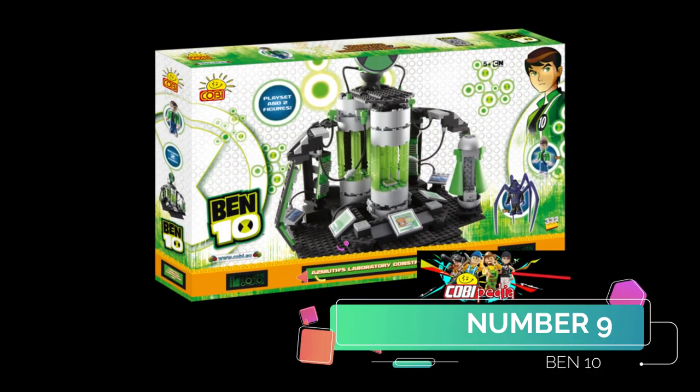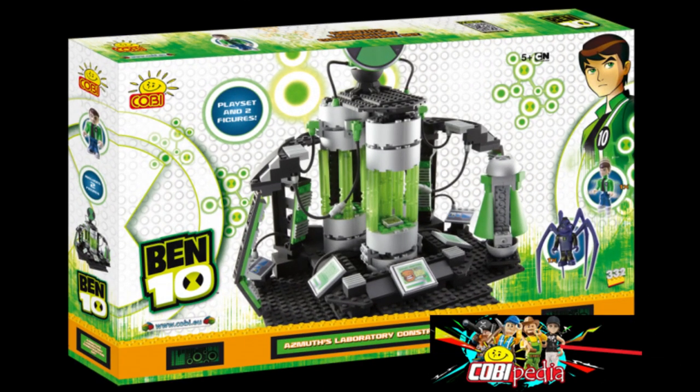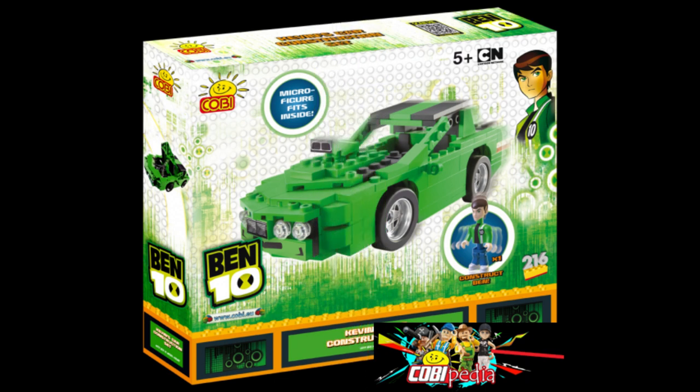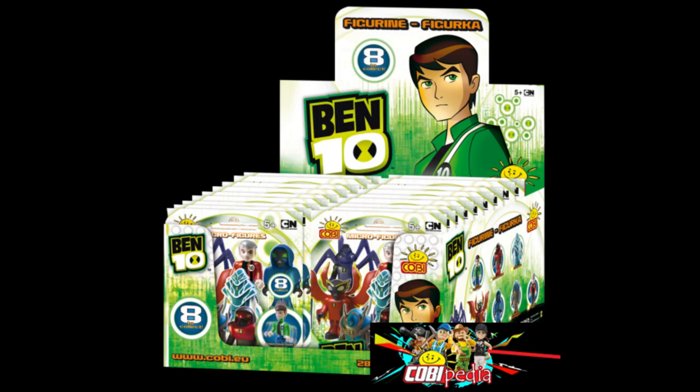Number 9 for me is Ben 10, based on the cartoon series of a character called Ben 10. I believe he could transform into different kinds of creatures. We have a little motor car here, a normal Kobe figure, and then they also did kind of blind bags.